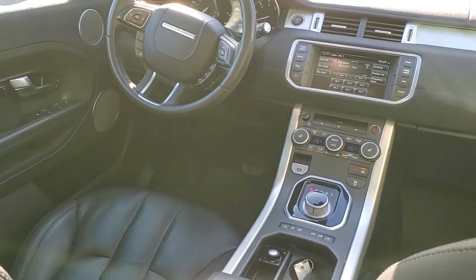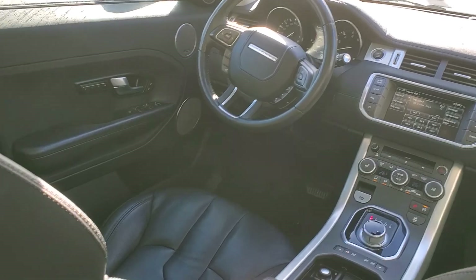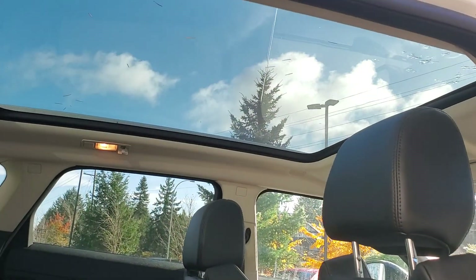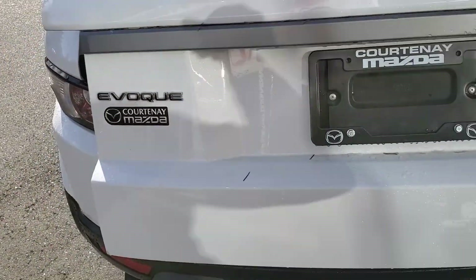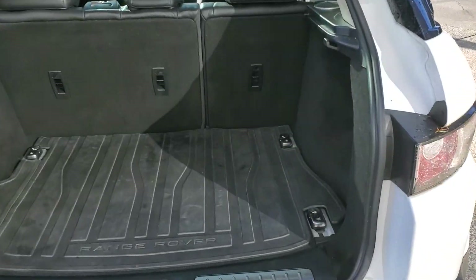It's also got backup camera, Bluetooth, and is very nicely equipped. Back here you can put all the seats down. As you can see there's a full glass moon roof up there. There's a shot of the back — it's going to have the power liftgate on the back with some good space back here.